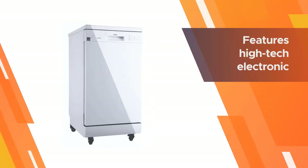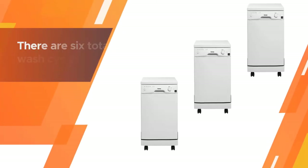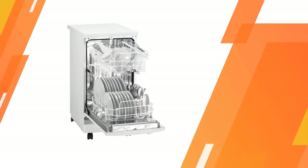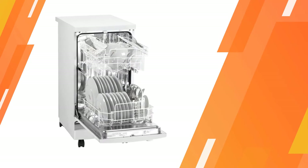This 18-inch dishwasher has a low water consumption rate and features high-tech electronic controls so you can program it with ease. There are six total wash cycles included with the machine and it has a capacity of up to eight place settings. The durable stainless steel interior is easy to maintain.